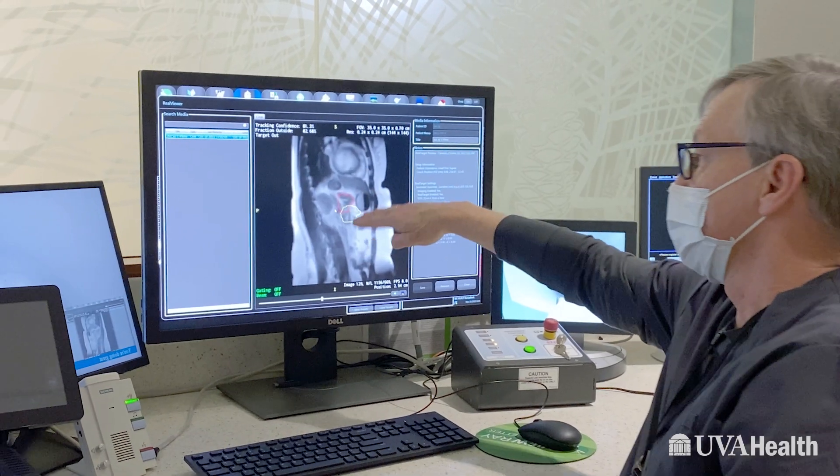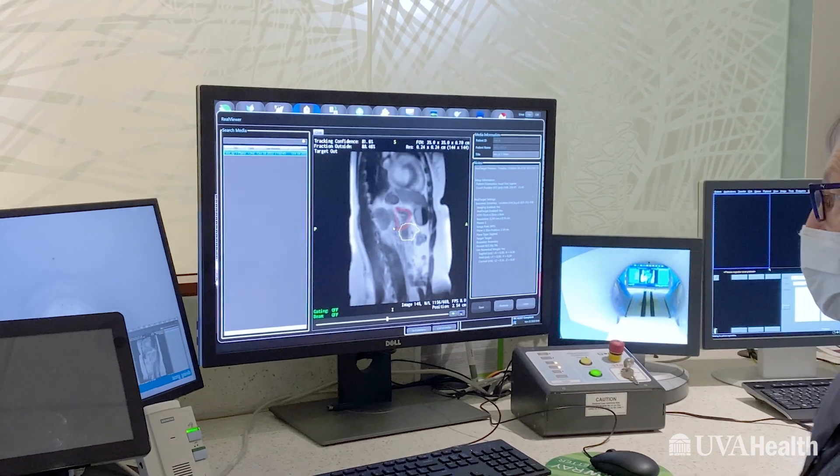It allows us to look inside patients while we're treating them. We can see the tumor that we're treating and the normal tissues around them. X-rays are not very good at determining the boundaries between different soft tissues, so if you're treating in the abdomen, trying to determine where one organ stops and the next one starts can be very difficult.